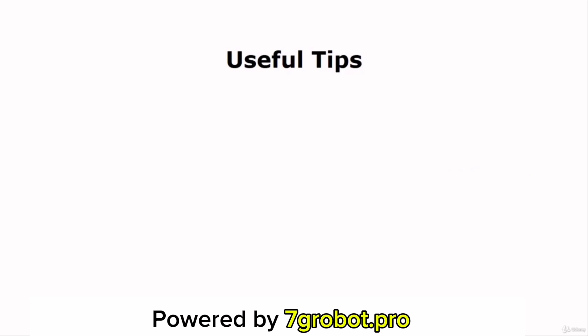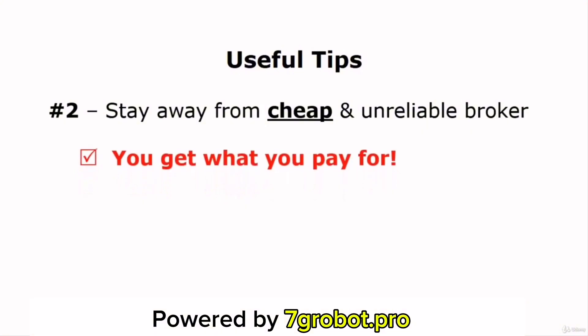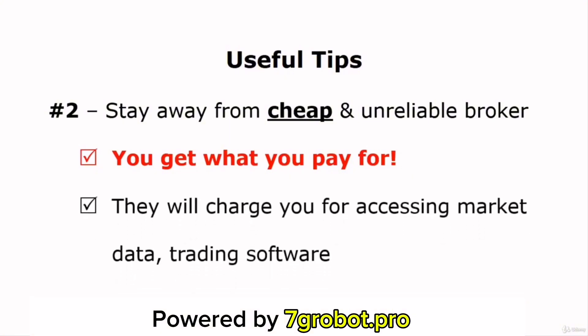The second tip: you should always stay away from cheap and unreliable brokers. Many first-time investors look for cheap brokers because these brokers offer a low trading fee, but they don't understand that low cost simply means low-quality services. You'll get what you pay for. Cheap brokers are consistently lowering their fees in order to attract more customers and gain market share. Some even offer free trades. They offer you a low trading fee, but they'll charge you for accessing high-level market data and their trading software. And they often have low-quality customer service. There will be a lot of hidden fees and you'll get what you pay for. So make sure you always stay away from cheap and unreliable stockbrokers.